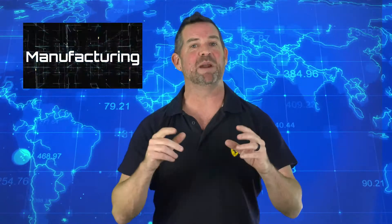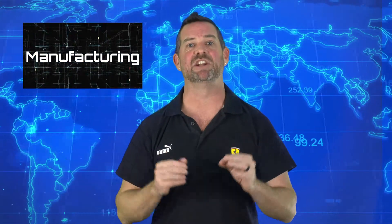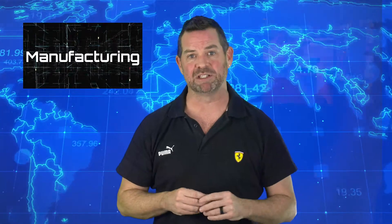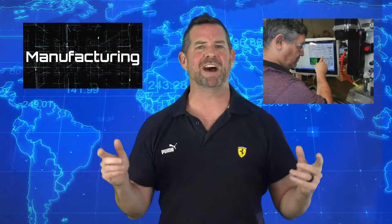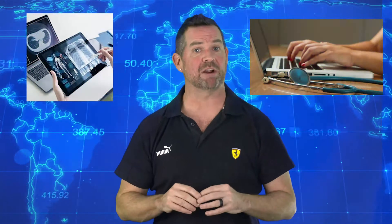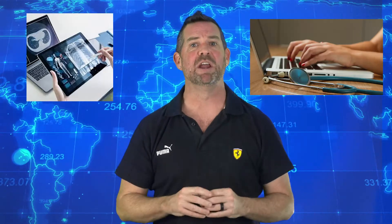Now every industry uses HMI. Here are some examples. In manufacturing, technicians and engineers use touchscreens to program machines and carry out operations, like this technician. Now that can be any machine in any industry. Touchscreens are also helping nurses and doctors by allowing them to pull up records and go over results quicker and address patients' needs sooner, improving both efficiency and quality of care.